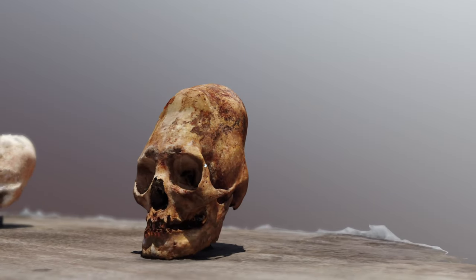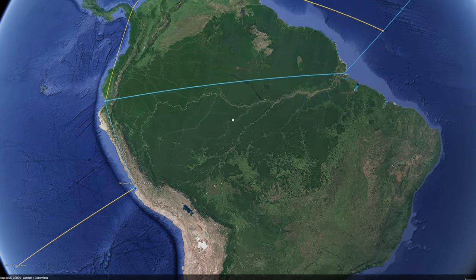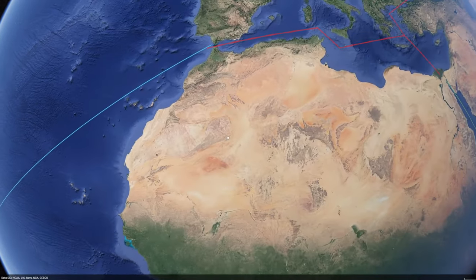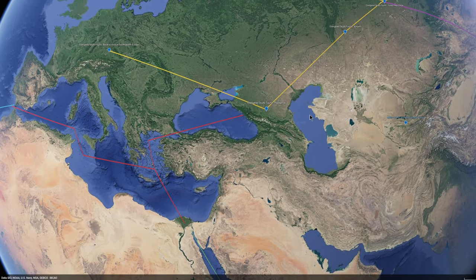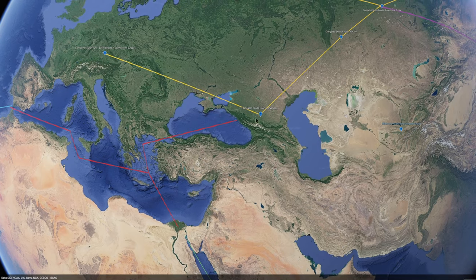Skulls like this one have been DNA tested. DNA shows, back to my Google Earth, that they actually come from all the way from here, right by the Black Sea. Interestingly enough, there are a lot of elongated skulls from this general area. Many legends as well of red-headed, tall humans. And in many cases, this could have been these Paracas people.